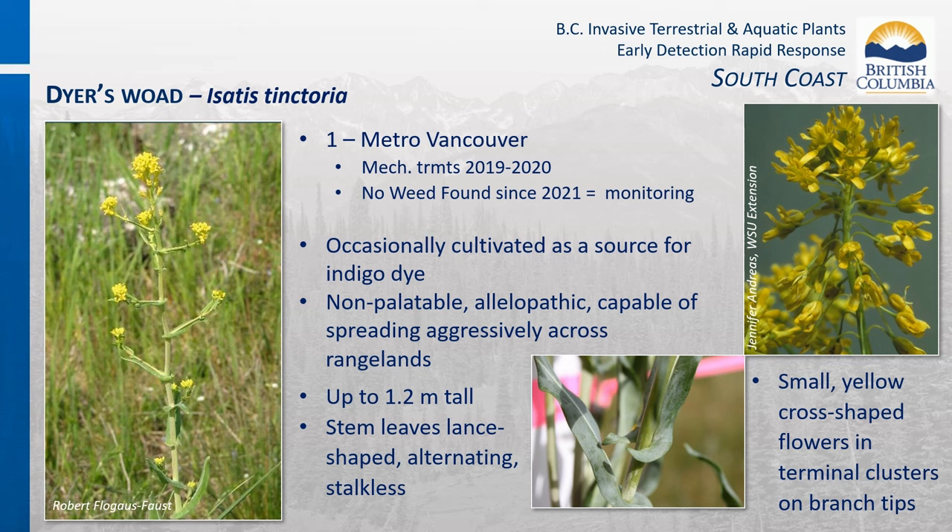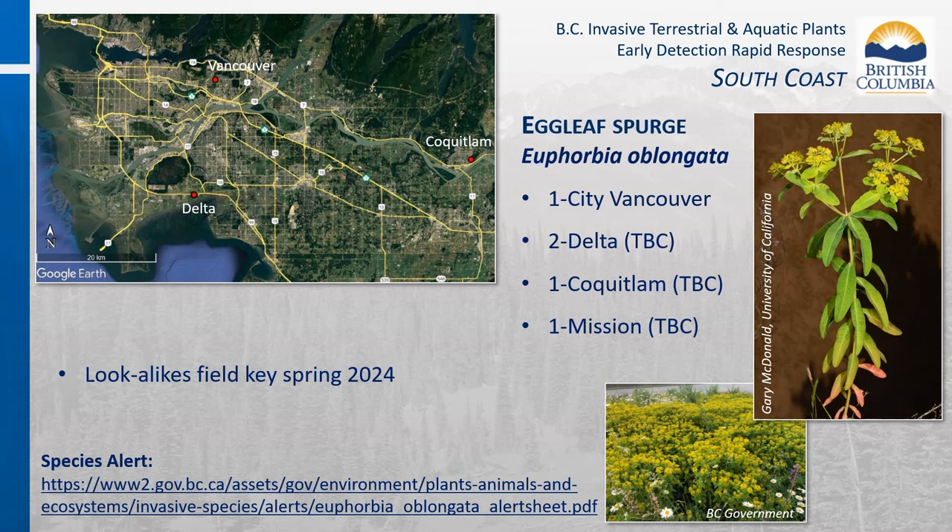Dyer's woad is occasionally cultivated in private settings as a source of indigo dye. It is non-palatable to livestock and wildlife, allelopathic, and capable of spreading aggressively across rangelands. In the South Coast region at the time of compiling this webinar, there were two confirmed occurrences of egg leaf spurge in public and private gardens in Vancouver and Coquitlam—both now contained and under management. Two reports in Delta have been confirmed to have not persisted. More occurrences are likely in the Lower Mainland. A spurge lookalikes key will be available in spring 2024.